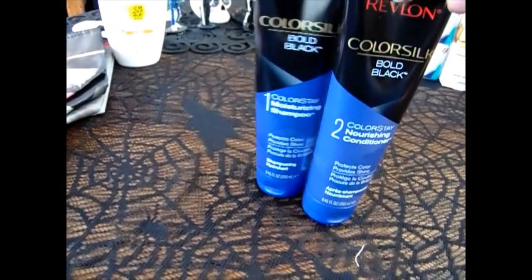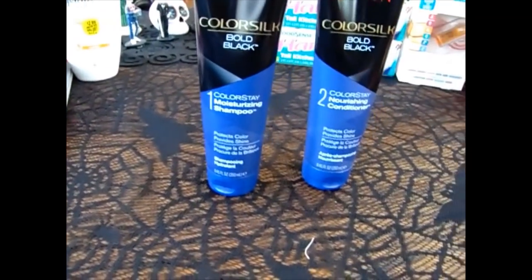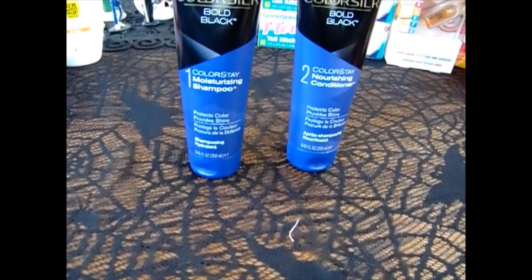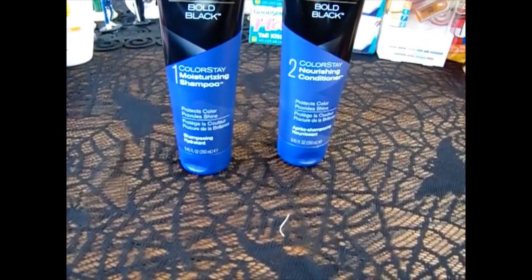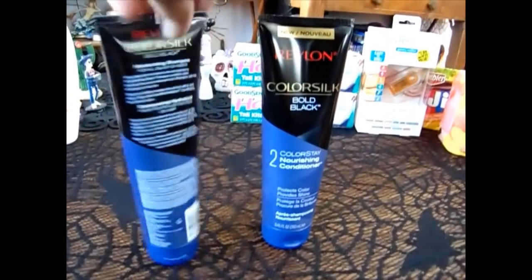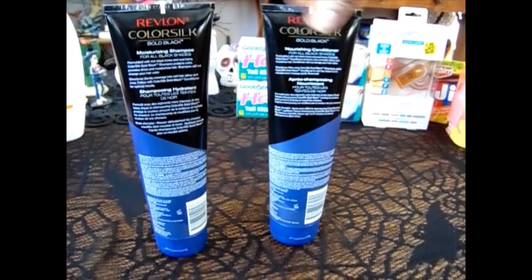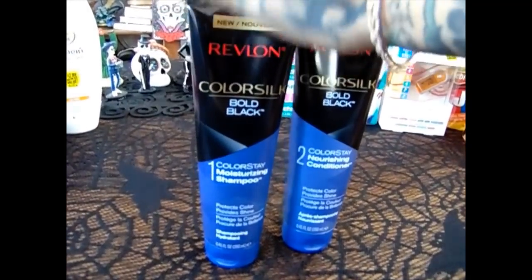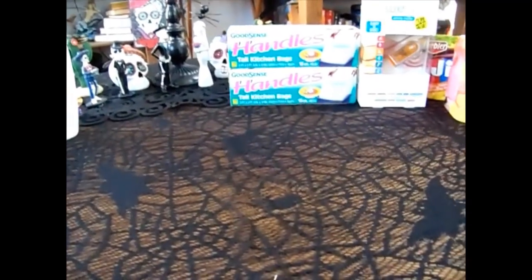I was stoked on this because for all the other colors they only had the shampoo. I have black hair right now and this is the Revlon Color Soak Bold Black in the Color Stay Moisturizing Shampoo and Conditioner. This is not $0.99 at any of the other stores. If they would have had more of the sets I would have picked them up — that's how good this is.